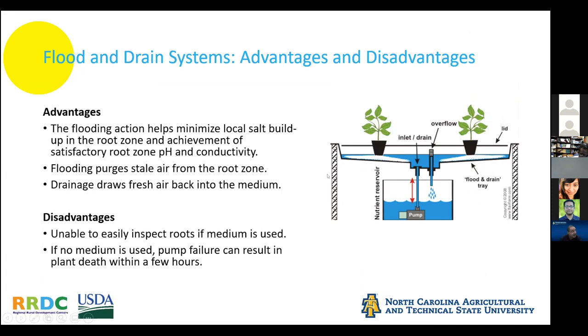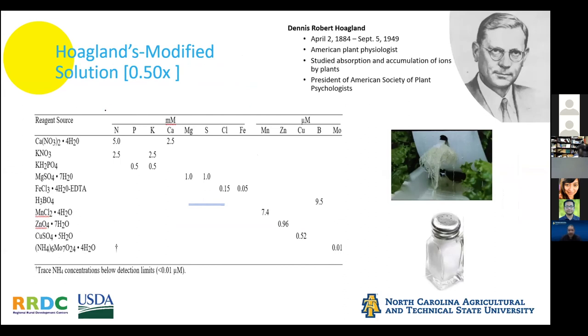The flood and drain system can minimize local salt buildup because periodic flooding flushes it out, and drainage draws fresh air back in. But once the hardware shuts off it's not as easy to inspect the roots. The key take-home for hydroponics overall: think pump, pump, pump — the pump is the heart of the system. Robert Hoagland is the scientist who invented the standard nutrient solution, and you have to be a chemist to do hydroponics.